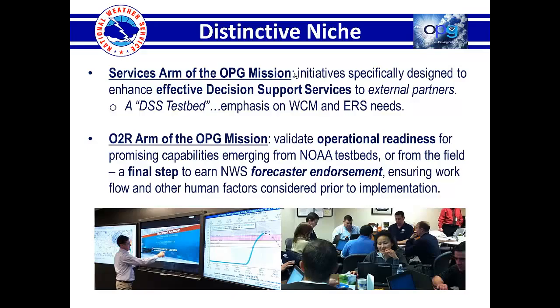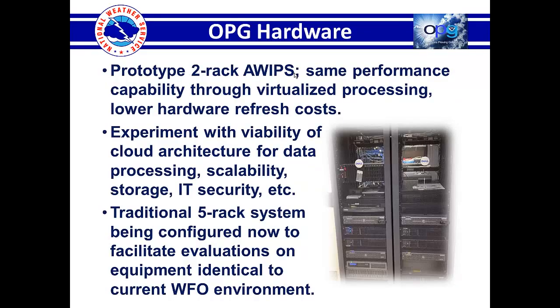Before we would recommend it for implementation, even on an experimental basis at a few actual offices — the other area is that the Proving Ground is charged with a services arm designed to enhance effective DSS, more like a DSS testbed. The emphasis on HWT kinds of experiments are typically science-oriented, and some of the training areas that the Proving Ground facilitates and hosts would be more in the WCM and ERS kinds of areas, like initially providing a DSS deployment boot camp for training ERSs in the kinds of activities that go on at ICS structures and in basic risk communication skill sets.